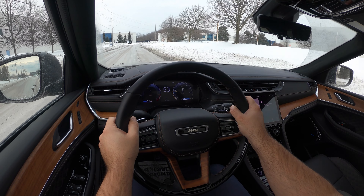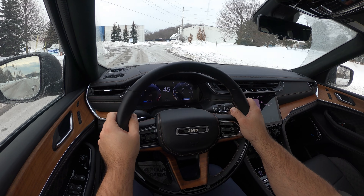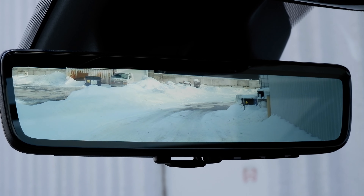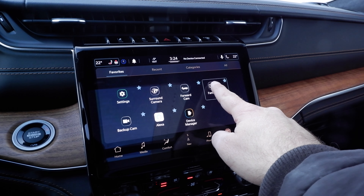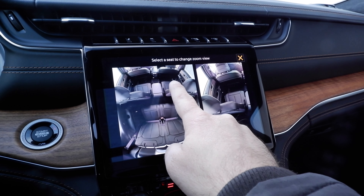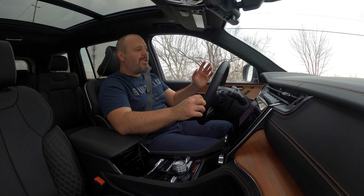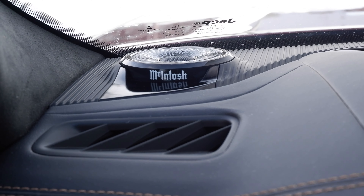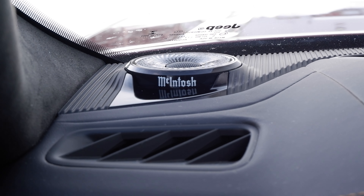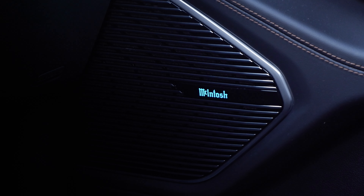You also have pretty good driving assistants that work well. The steering wheel feels your hands, so as long as you're touching it, it's good to go. It also has good cameras, including a rear-view camera in the mirror. I really like the Family Cam feature, which lets you pick which seat in the back you want to view so you can monitor your babies or your naughty kids. The sound system is a 19-speaker McIntosh system — it's not that loud, but it's so clean, quality, and full. The sound is really nice.